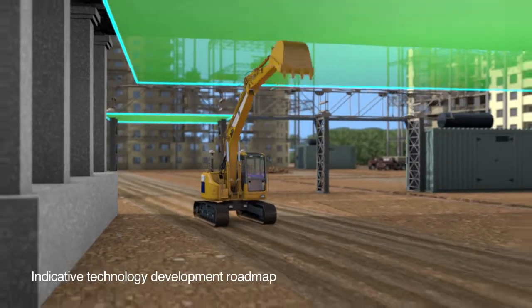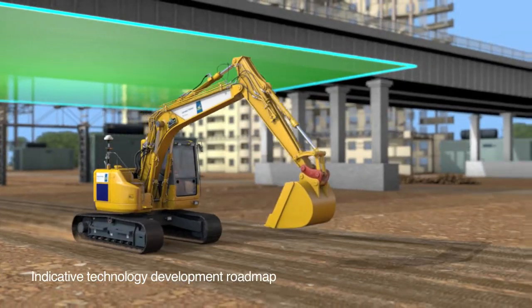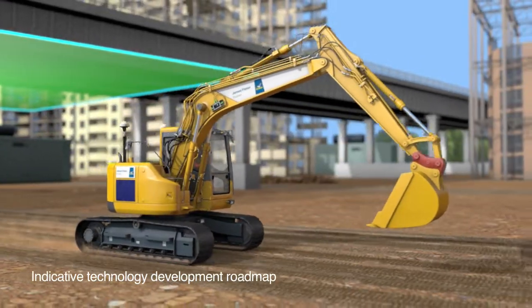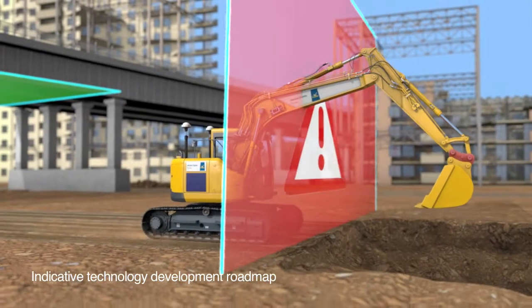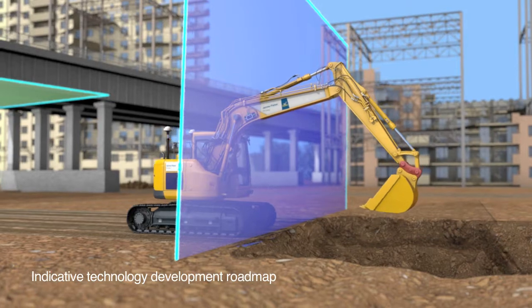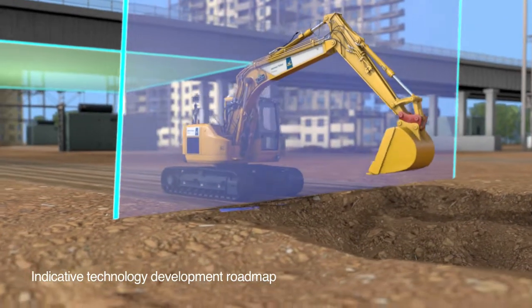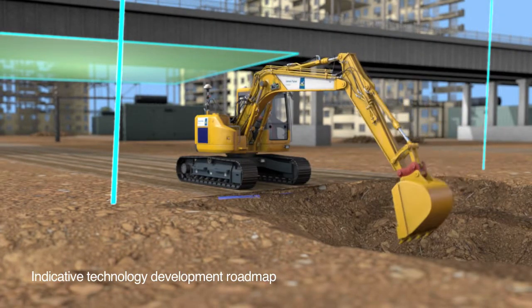Virtual barriers such as height limits protect against hazards on-site as the system dynamically sets a machine's limitation relative to its location in real-time. A new travel limitation function creates a virtual wall barrier which cuts the travel of a machine's chassis, yet allows its front-end equipment to safely extend into the work zone.